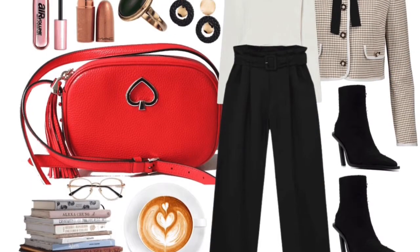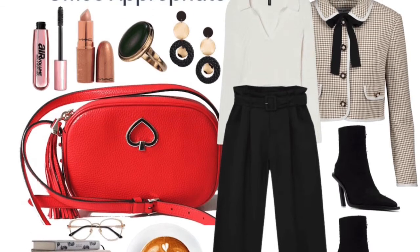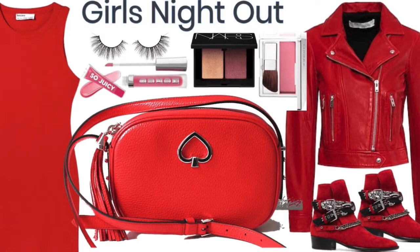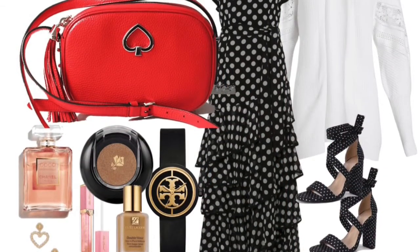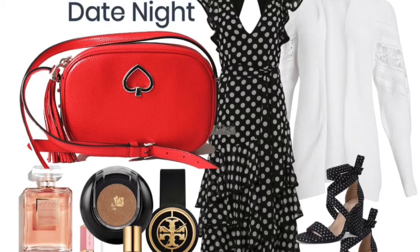Now let's look at some outfit ideas for this purse. Outfit one is a well put together office wear — the purse adds a touch of class. Outfit two is a girls night out, and this purse adds a bit of fun. Last but not least, a date night out — this purse also suits a romantic outfit.